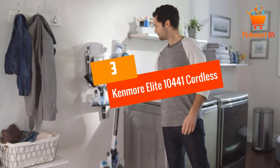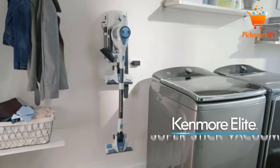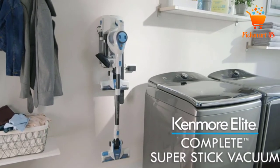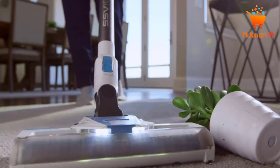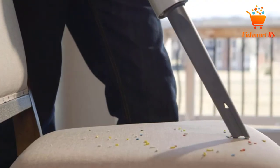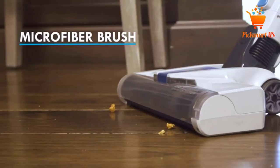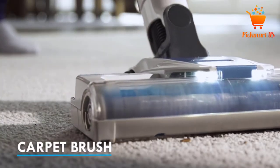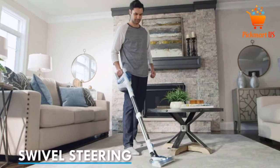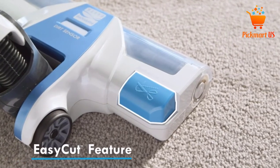At number 3: Kenmore Elite 10441 Cordless with Handheld Stick Vacuum Cleaner. The Kenmore Elite 10441 is dedicated to cleaning all areas of your home as it is lightweight and features swivel steering. It will easily maneuver around and under furniture with ease where other kinds of electric brooms can't. It features a microfiber brush that will safely clean hard places, removing all the dirt.